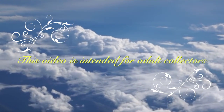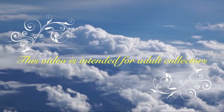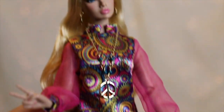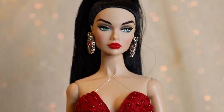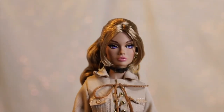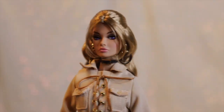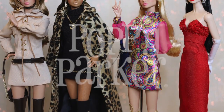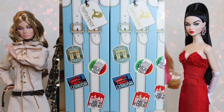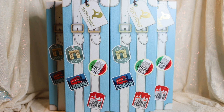This video features high-end, limited-edition collectibles and is intended for adult collectors. Hey guys, welcome to Toy Chat. This is Max and Thang.